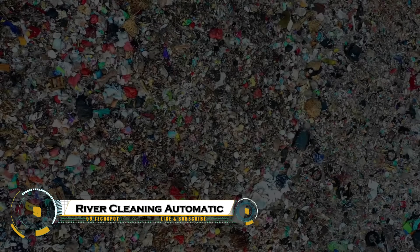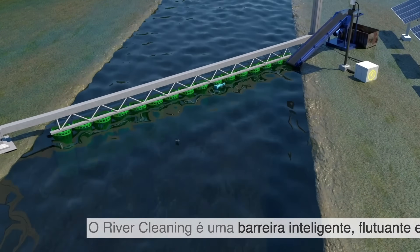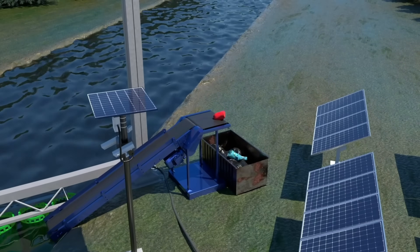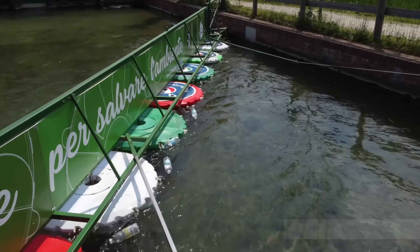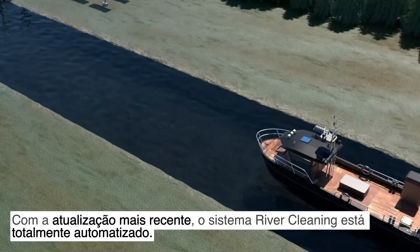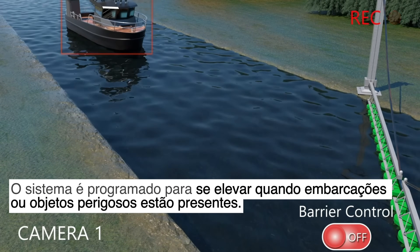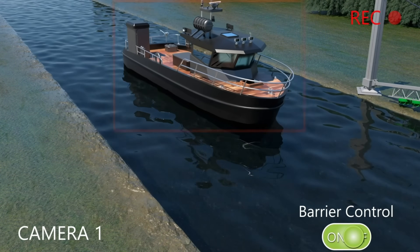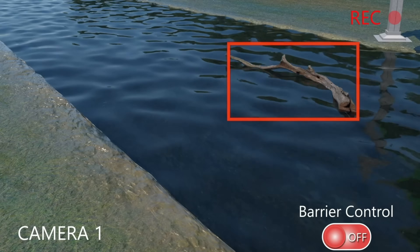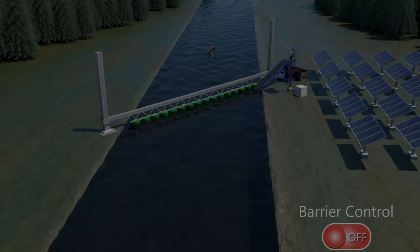The River Cleaning Automatic Plastic system is a revolutionary innovation designed to tackle one of the world's biggest environmental challenges: plastic pollution in rivers. This intelligent system uses automated floating barriers and robotic mechanisms to collect and remove plastic waste from the water before it reaches the ocean. Powered by renewable energy, it operates continuously without harming aquatic life, efficiently guiding debris into collection units. By combining technology with sustainability, the River Cleaning Automatic Plastic System is helping to restore the planet's waterways and protect marine ecosystems for future generations.